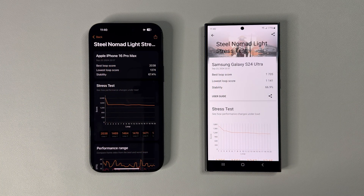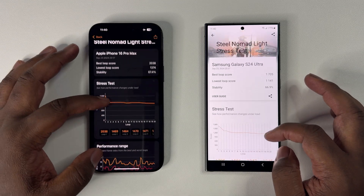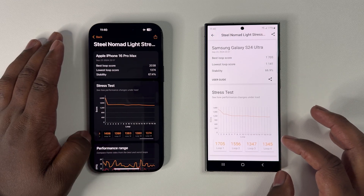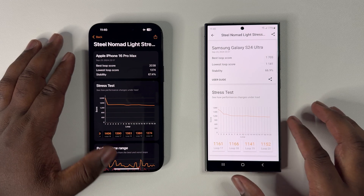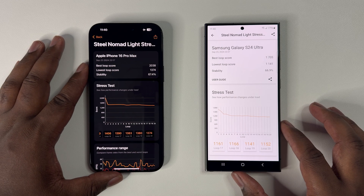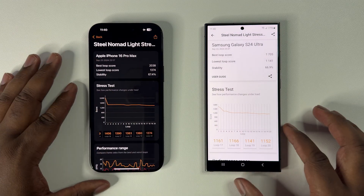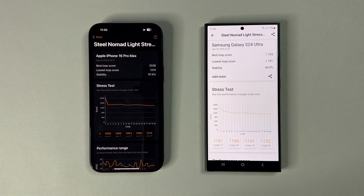Now with the first GPU test out of the way, it seems the A18 Pro is not only ahead in peak GPU performance if we look at the best loop score, but also sustained performance if we look at both stability and the lowest loop score. In my opinion, the lowest loop score is almost always more important, as this reflects what the device's true performance will look like after 20 minutes of usage. So again, the iPhone wins round two.